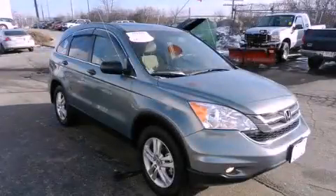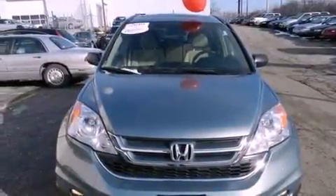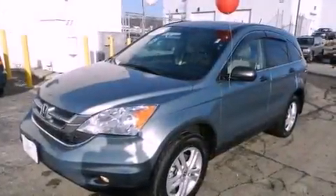This is a certified pre-owned 2010 Honda CR-V. Plenty of space for what you need. It has a four-cylinder engine and a five-speed automatic transmission.